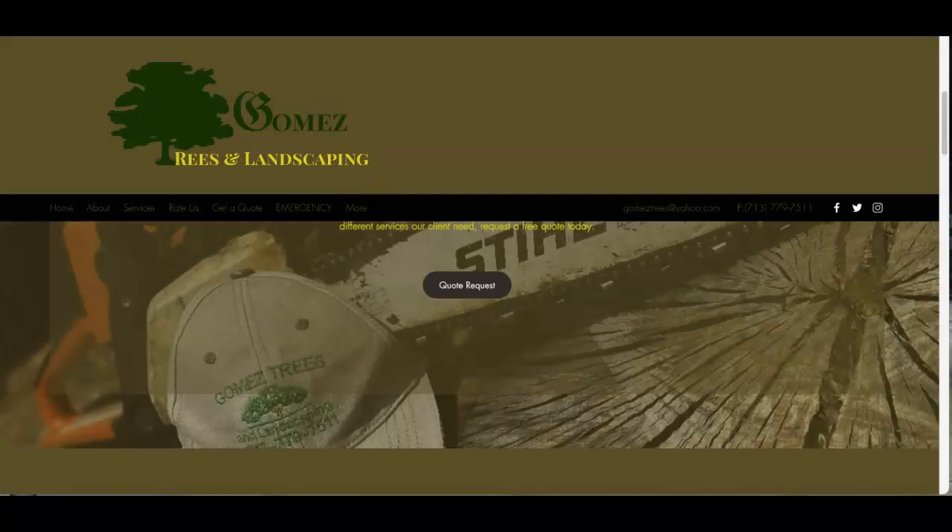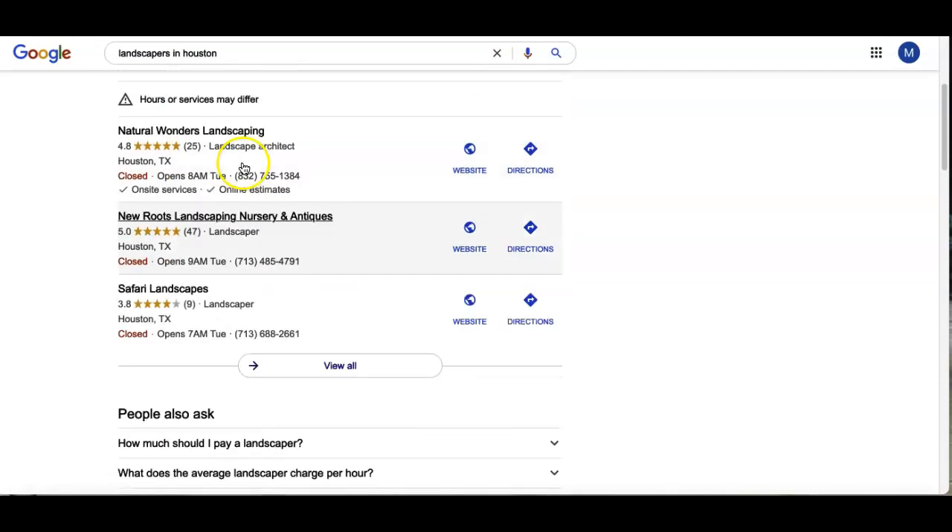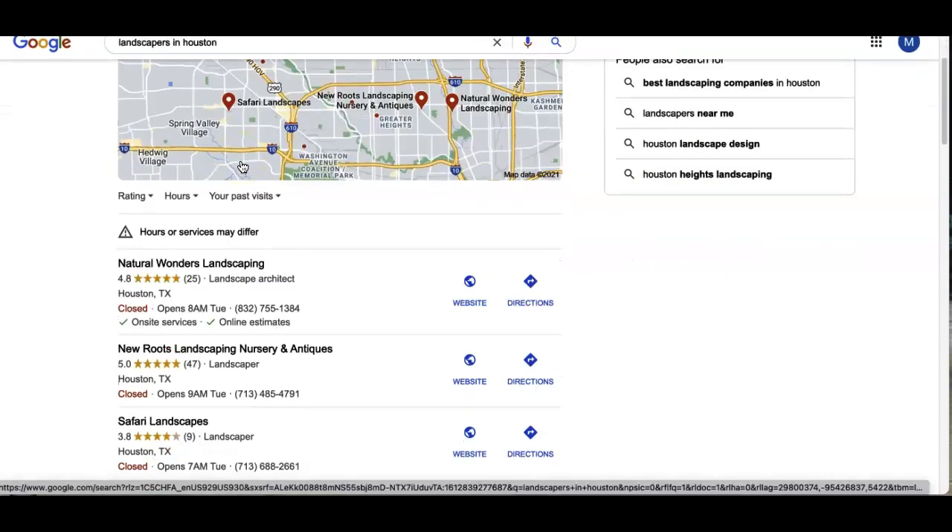Next we'll go over your citations. As you can see here, this is what we call a map pack, and typically this is your goal — to be on page one as a business. Consumers are typically going to choose one of the first results up here, or one of the businesses listed at the bottom. So how do you get there? Your citations are your business name, address, and phone number registered through directories.